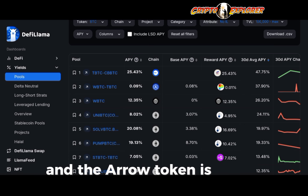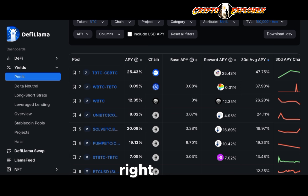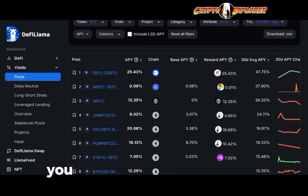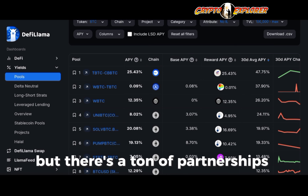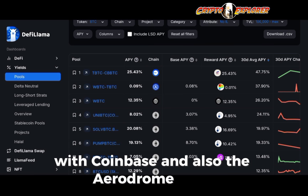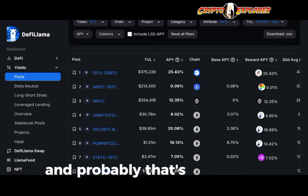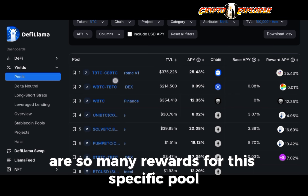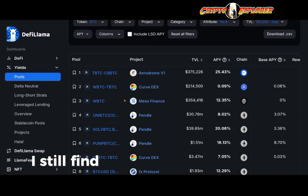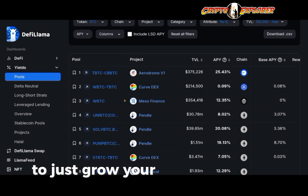The AERO token is sort of the unofficial token for Base chain. Right now there's no native token for gas fees on Base — it uses Ethereum — but there are a ton of partnerships ongoing with Coinbase and the Aerodrome team, so they are highly supported by Coinbase. That's probably why there are so many rewards for this specific pool. Overall, considering the pros and cons, I still find this to be a very reliable pool to grow your Bitcoin holdings.